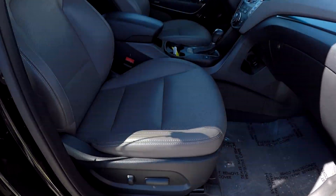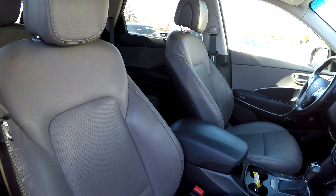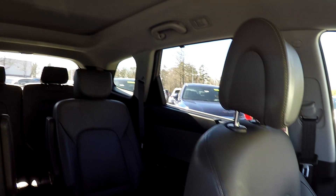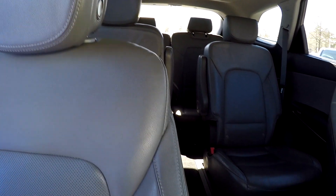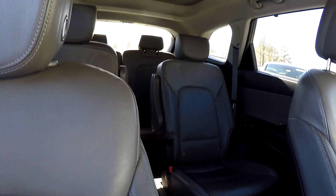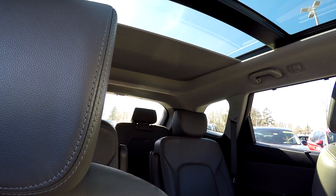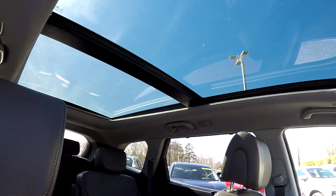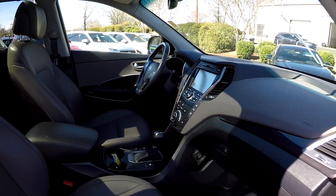We'll finish up in the front passenger seat — full power for the passenger as well as the driver. Taking another look over the seat back, then a quick spin around the back. We're going to open up this sunshade — you're going to have panoramic views out the back for those rear passengers, plus a sunroof up front. And that's going to wrap up your 2015 Hyundai Santa Fe.